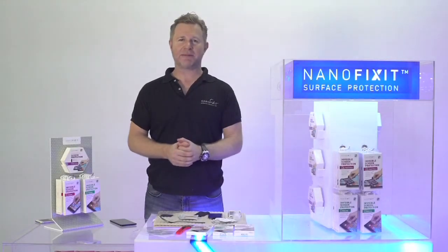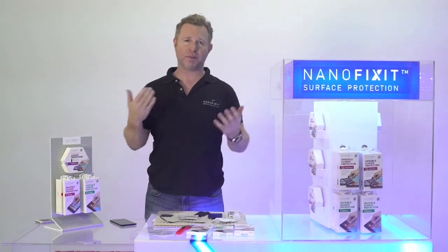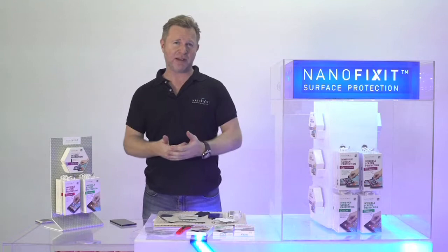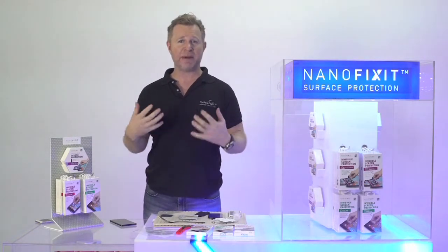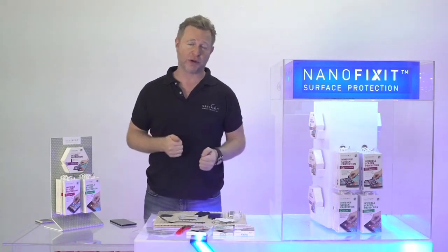Welcome to the world of NanoFixit. I'm so happy to see you here today. I'm Mo, part of the team here at NanoFixit headquarters, and I'm going to teach you about NanoFixit, how to sell NanoFixit, and what are the unique benefits you can talk about to convince the client to purchase this super cool product.